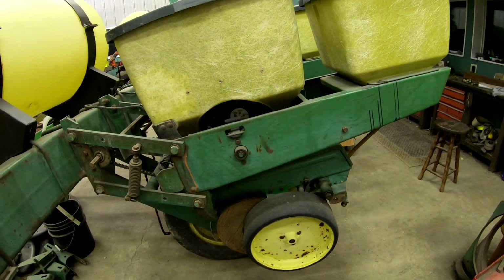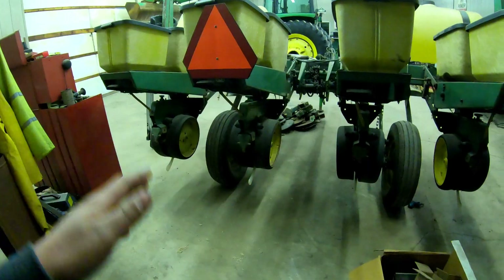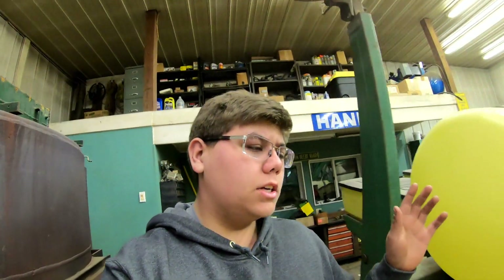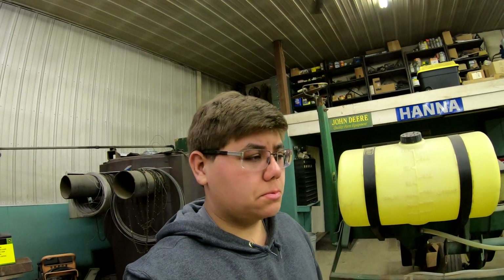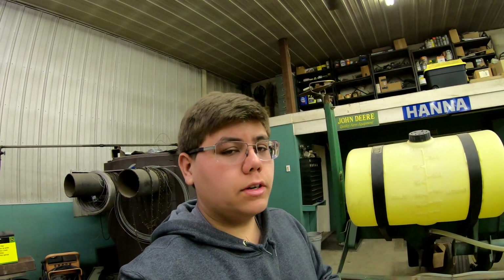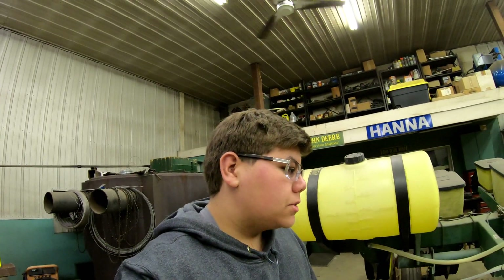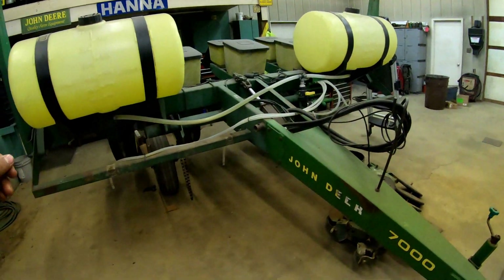This planter has Precision Planting finger pickup meters in all four rows and speed tubes in all four rows. For our 16-row, we'll be doing a split planter comparison — eight rows of Furrow Cruisers versus eight rows of Yetter Twisters — because we really like both designs. We'll do a side-by-side comparison and a yield trial this fall to see what kind of yield difference there is between the two.